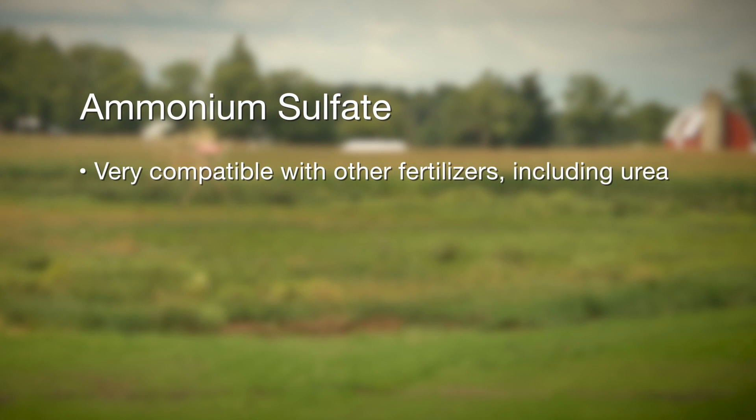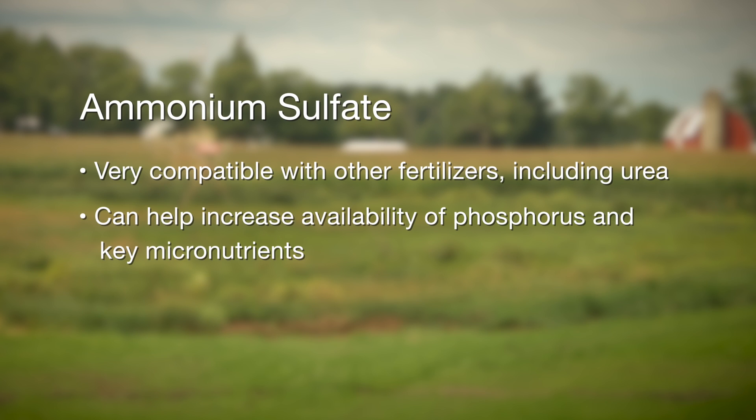Ammonium sulfate can also be blended with other nitrogen sources, including urea, making it a more efficient source. As well, it can help with phosphorus and micronutrient availability, whether from nutrients already in the soil or applied as a fertilizer.